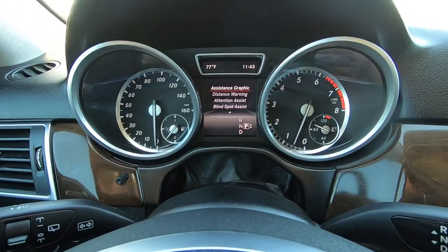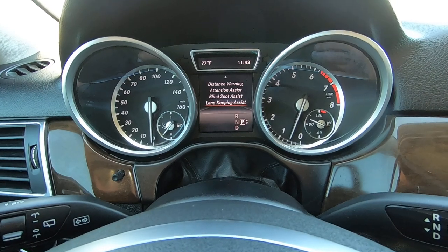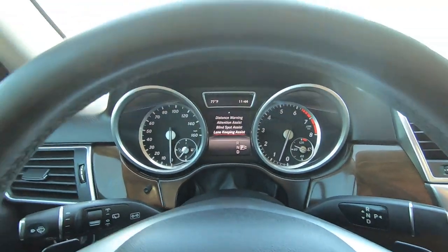Here you've got driver assist: assistance graphic, distance warning, attention assist, blind spot, and lane keeping.